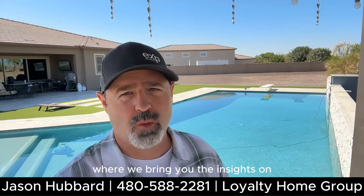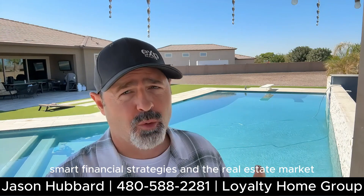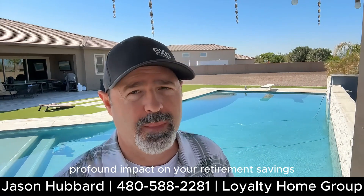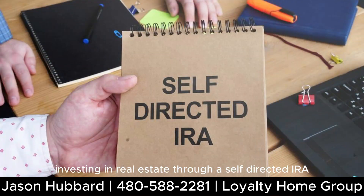Welcome back to my YouTube channel where we bring you insights on smart financial strategies and the real estate market. In today's video we're diving deep into a topic that could have a profound impact on your retirement savings: investing in real estate through a self-directed IRA.